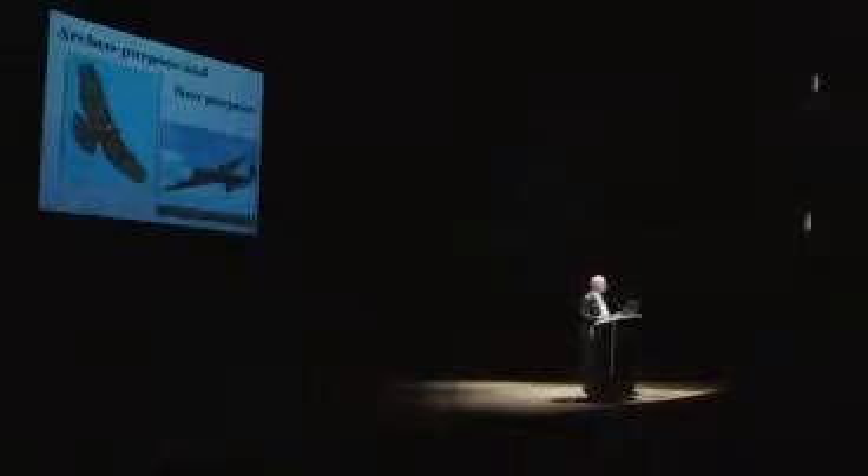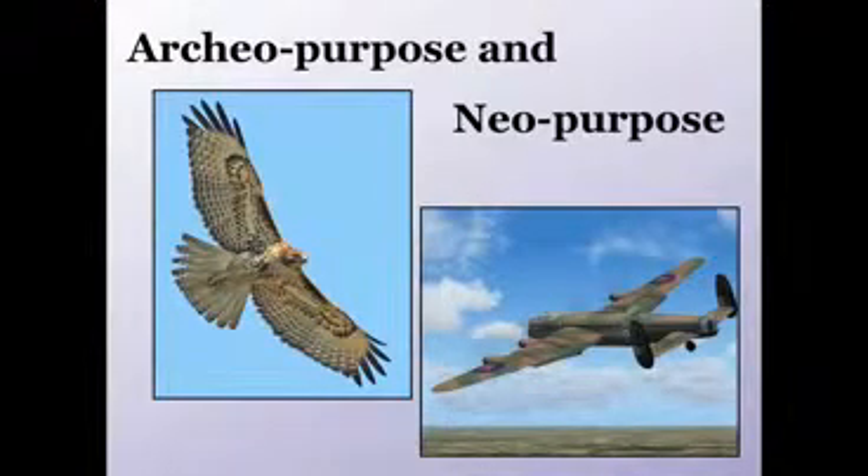There is an ambiguity in the way we use the language of purpose. When we say something like, the purpose of an aeroplane's tail is to stabilize it, we're saying something about the intention of the designer. But a bird's tail does much the same thing — if a bird didn't have a tail, it would pitch and roll like an aeroplane without a tail. So it's natural to use the same kind of language: the purpose of a bird's tail is to stabilize it, the purpose of a hedgehog's spines is to protect it, the purpose of a rabbit's fur is to keep it warm, and so on.